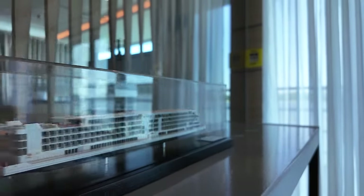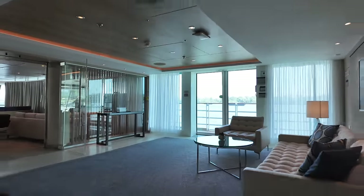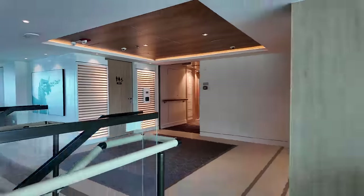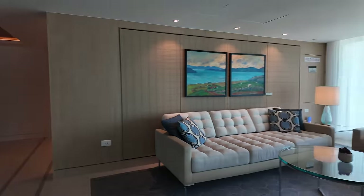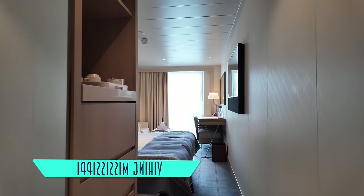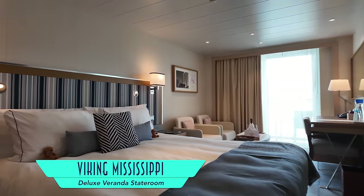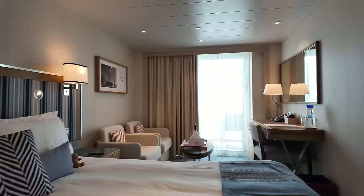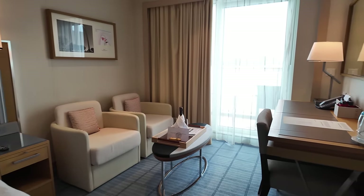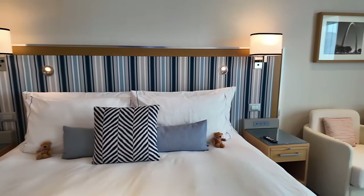Just outside, an even smaller but equally cool scale model of the Viking Mississippi is on display at another set of casual seating nooks, flanking the stairs. Our 268-square-foot deluxe veranda stateroom was marvelous, especially for being nearly identical to the same category on Viking's ocean ships. That means its comfy bedding is not only teddy bear approved, but so too are its flat panel television, free on-demand programming, and overall spaciousness, especially as found on a riverboat.